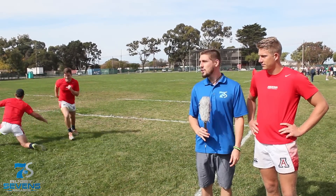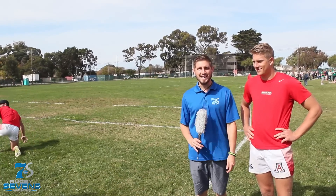Dustin Rosen here with Rugby Sevens Magazine, and we have the Arizona rugby team here with us looking to show us some sidestep action today.